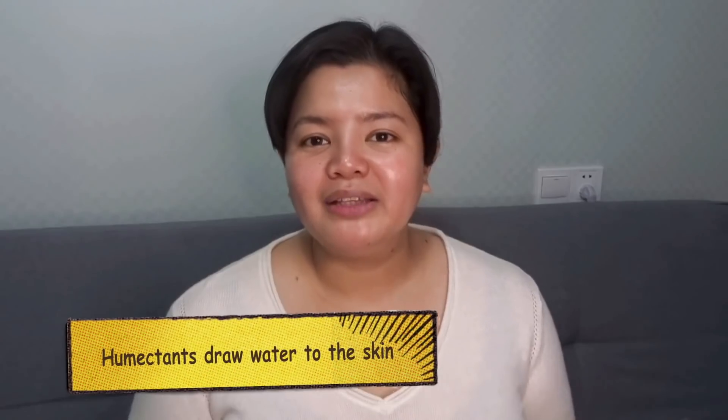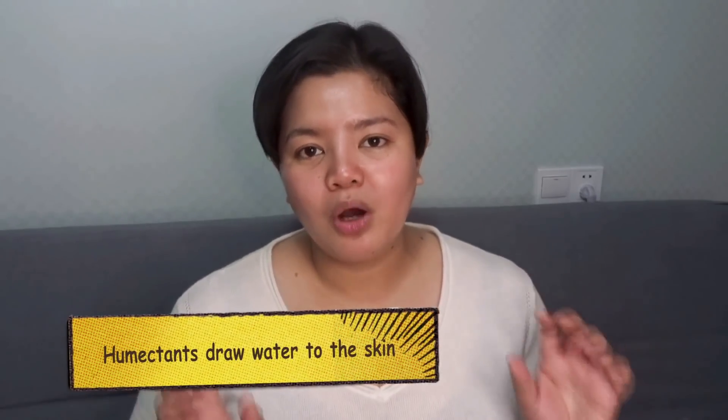First, let's talk about Panthenol. Panthenol is also called Pro Vitamin B5, and we call it a Pro Vitamin because it's going to be converted by your body or by your skin into Vitamin B5. It's not yet Vitamin B5, but it will be converted once it's ingested or applied. It functions basically as a humectant, and humectants are substances that draw water to themselves. So if you put humectants on your skin, it's going to draw water into your skin.